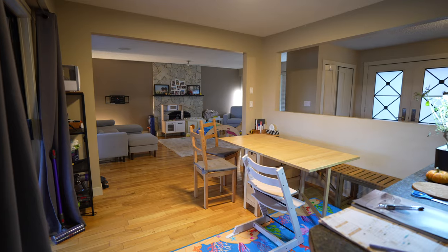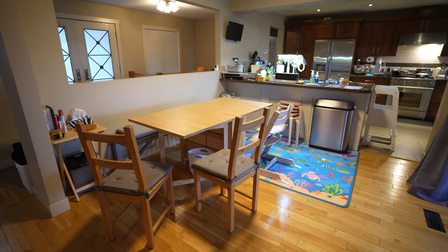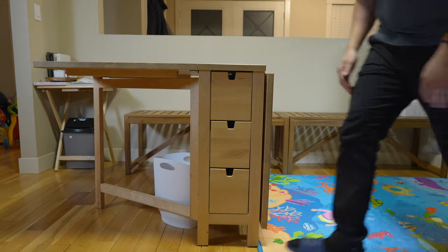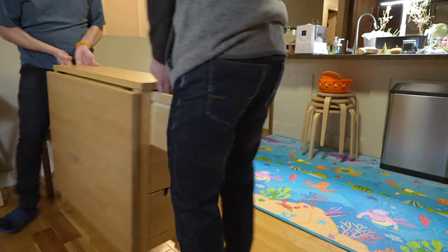The dining room is such an important space for a family, so I think it's about time we give the space some love and a complete makeover. To start the process, we're going to replace the biggest item here — the dining table. It has served us well when it was just me and my wife, but as my family grows it's time to move on.